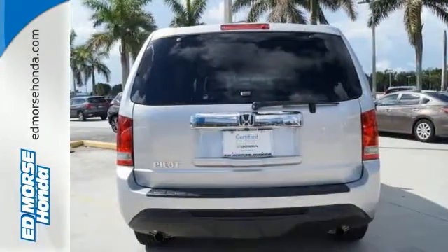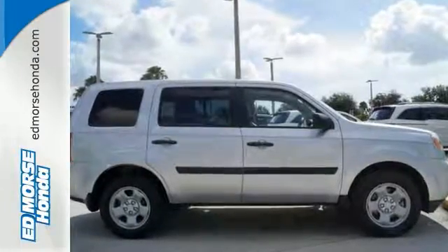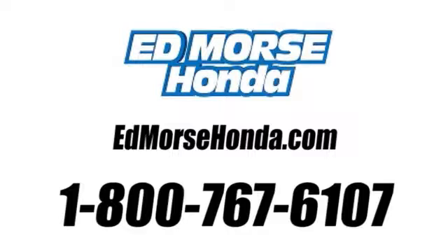This eye-catching family hauler is waiting for you to take your next trip. Come give it a spin. Call us today at 1-800-767-6107. For value and for service, it's Ed Morse.